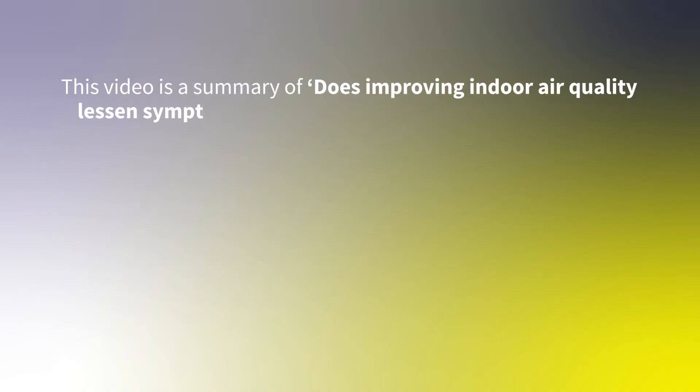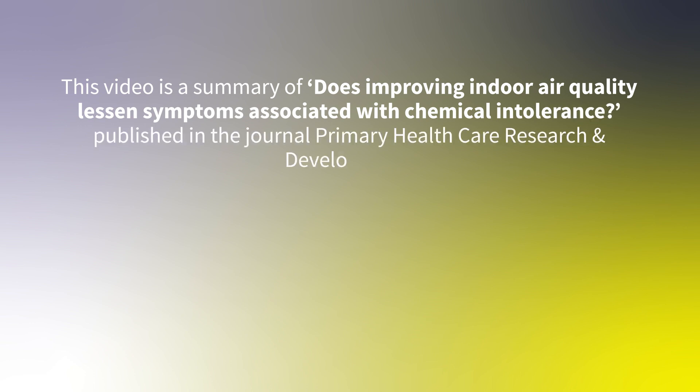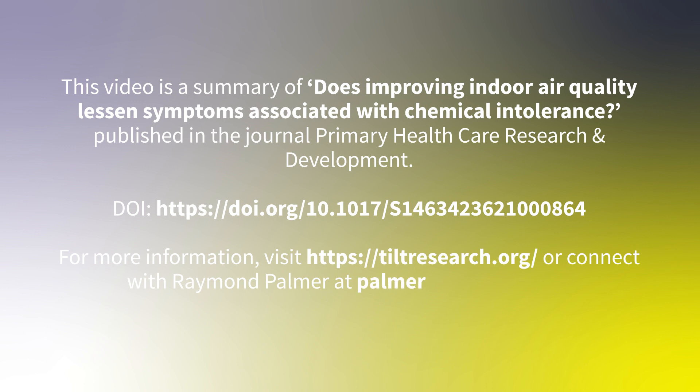This video is a summary of 'Does improving indoor air quality lessen symptoms associated with chemical intolerance?' published in the journal Primary Healthcare Research and Development. For more information, visit tidalresearch.org or connect with Raymond Palmer at palmer@uthscsa.edu.